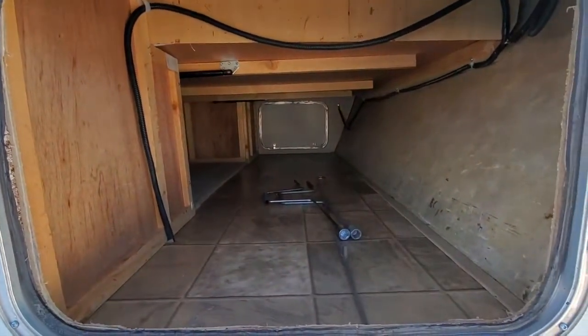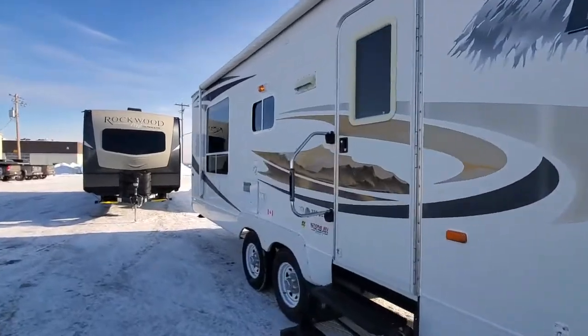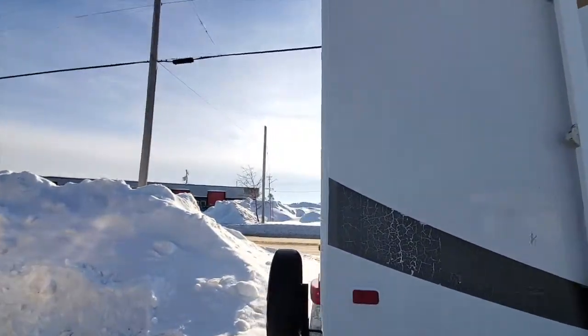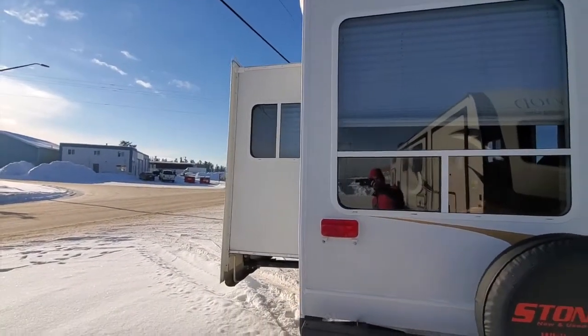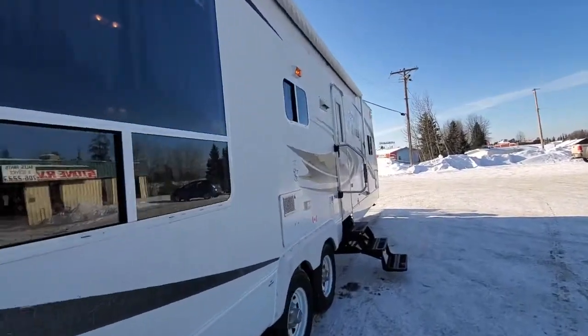This one has big windows and one slide. Lots of windows on this unit — there's your one slide. We're gonna come around and go on inside.